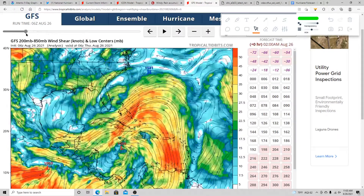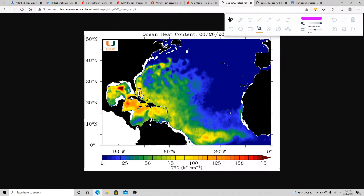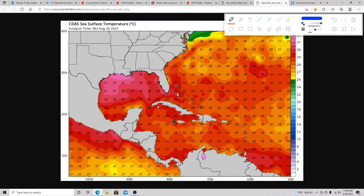Let's check the ocean heat content. There's a hot spot of 175 right where this system could go, which could lead to rapid intensification. Even the northern Caribbean has pretty high ocean heat content numbers, so this thing can intensify very quickly. The sea surface temperatures along the track could be as high as 32 to 33 degrees Celsius — some of the warmest waters in the Atlantic. Whenever it goes over those parts of the Gulf of Mexico, it could rapidly intensify.